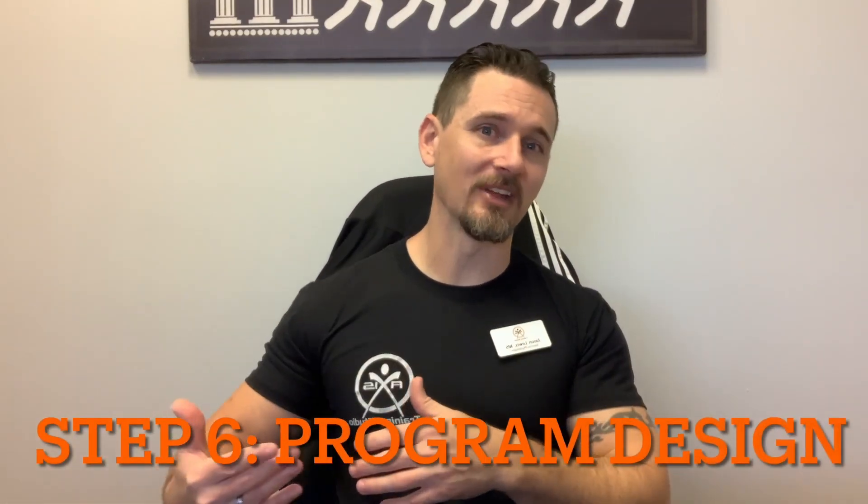Step six is program design. Our program designs are specific to the person in front of us. Another reason we can guarantee results is because we have tested and assessed you thoroughly enough to know how to start you, and then we progress you based on the results from our initial screening and what your goals are.